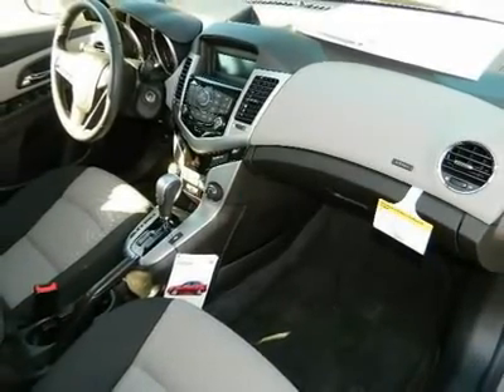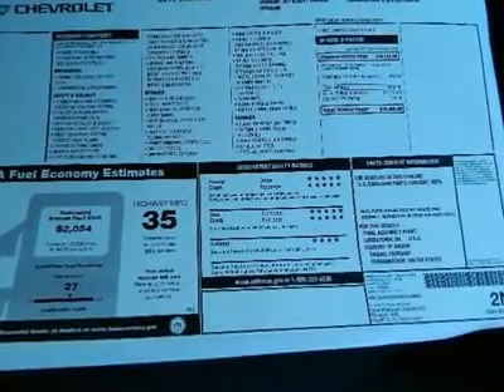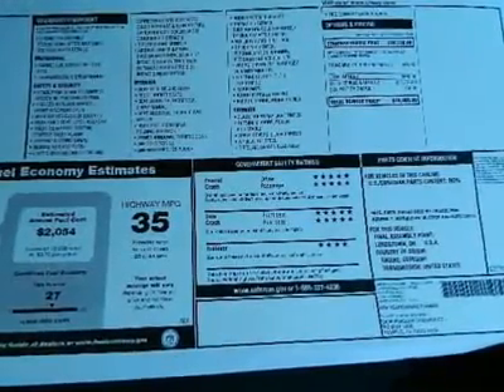Fuel economy calculations based on original manufacturer data for trim engine configuration. Please confirm the accuracy of the included equipment by calling us prior to purchase.